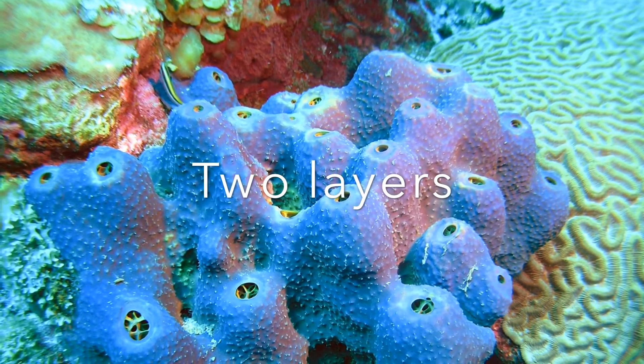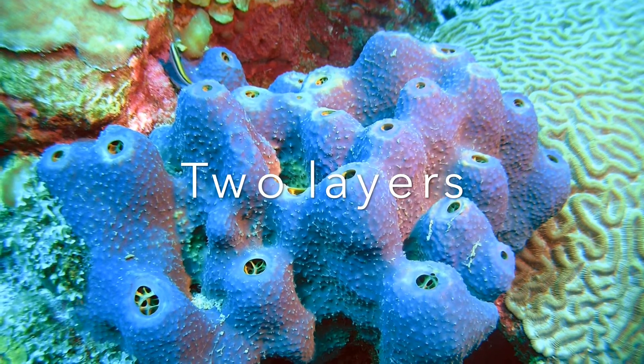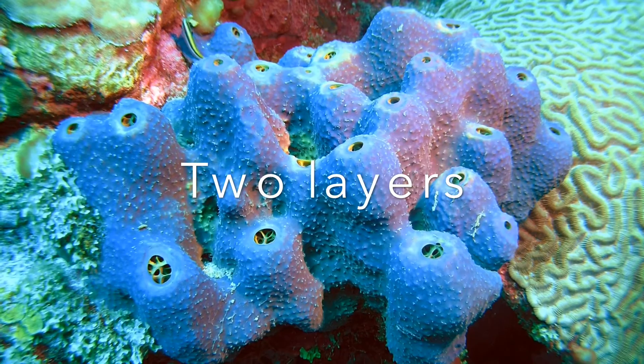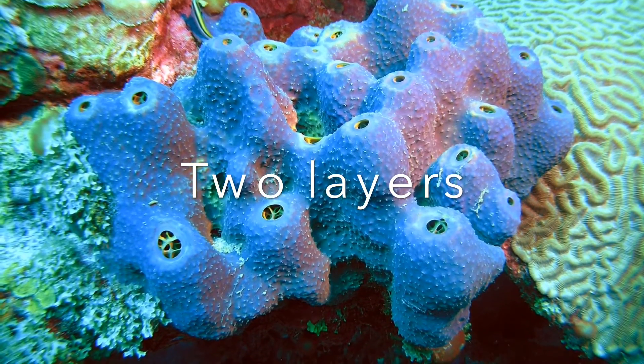Sponges have two layers: the endoderm, which is the inside, and the ectoderm, which is the outside. But in between these two layers is the mesenchyme, a substance that separates the two.